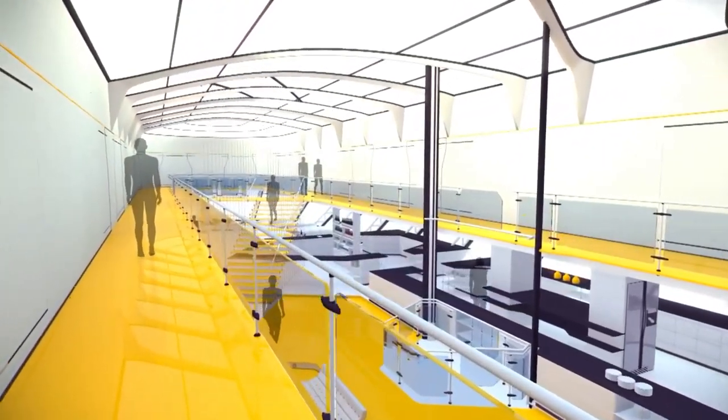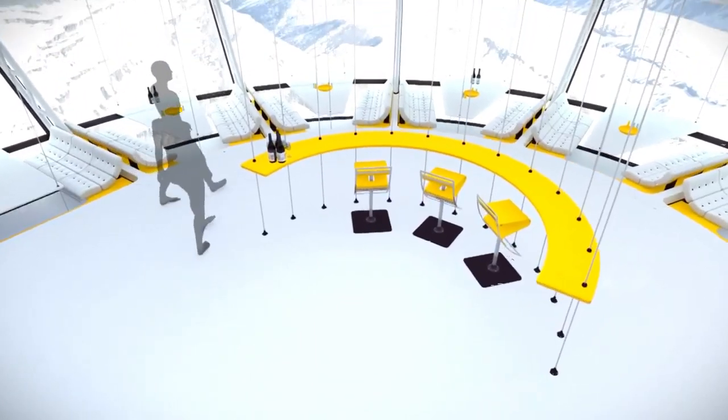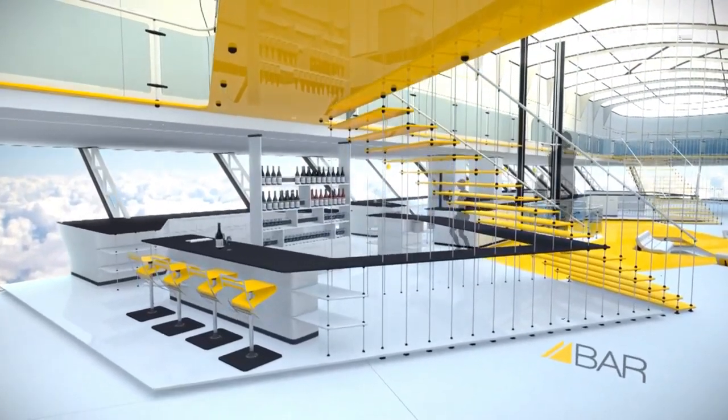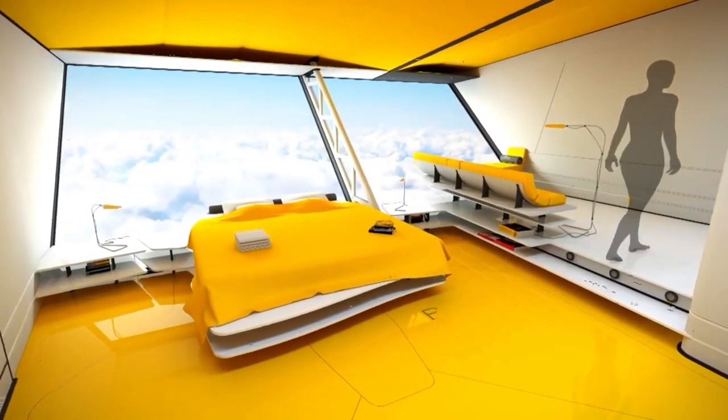The interior of the airship is as futuristic as the exterior. In a very bright, open space, it includes a bar, a dining room, and a living room on the lower floor. An unobstructed view of the floor is possible thanks to a transparent floor,